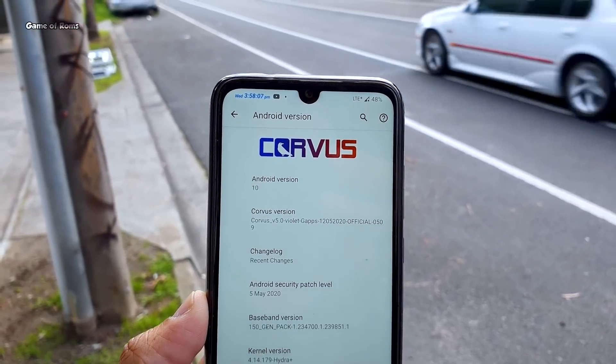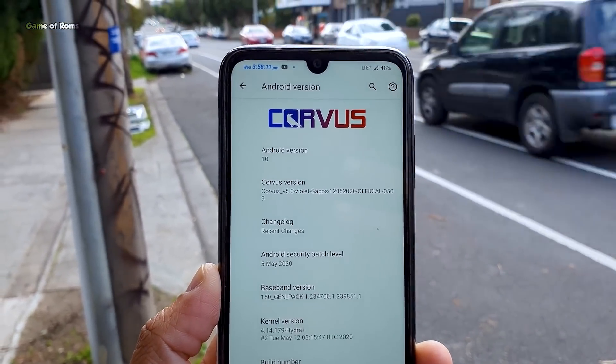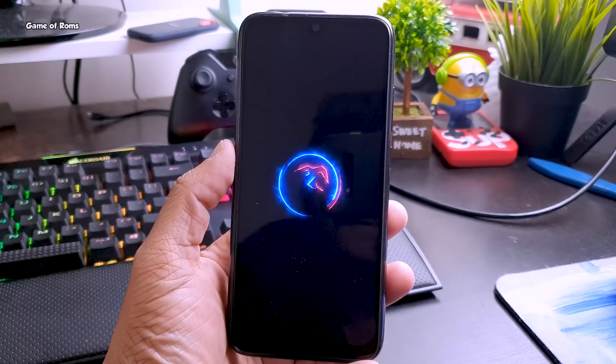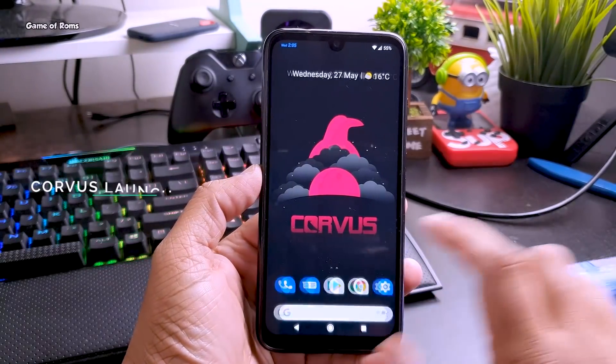Another good thing about Chorus OS is that charging speed is faster than ever. I tried this ROM on my Redmi Note 7 Pro and Poco F1, and on both phones my phone charged faster than it used to. Again, this is thanks to the Hydra Plus kernel. This is also how the ROM looks when you first install it.